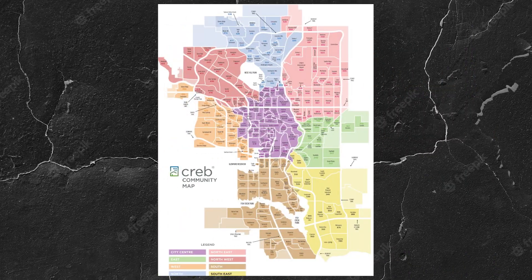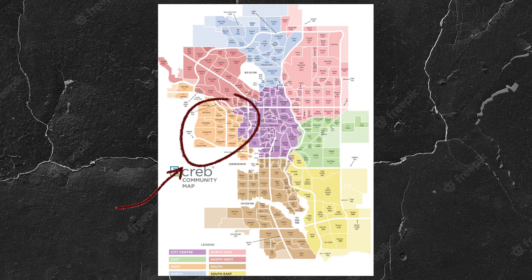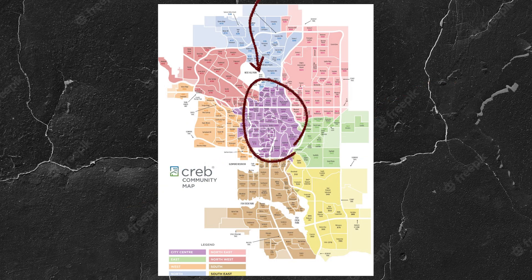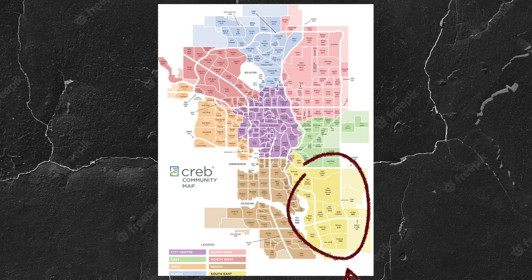Here's the breakdown of all the quadrants in Calgary. Number one: northwest. Number two: north. Number three: northeast. Number four: west. Number five: east. Number six: city center. Number seven: south. And number eight: southeast.